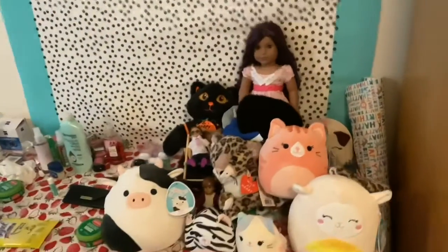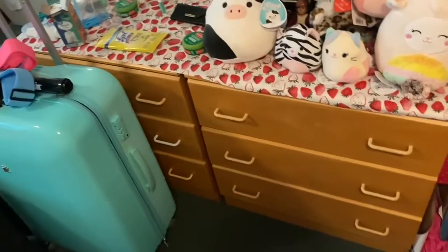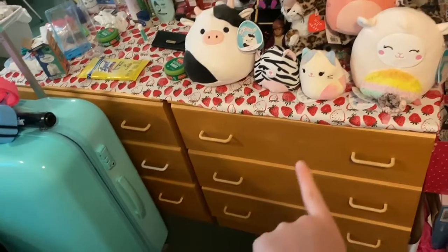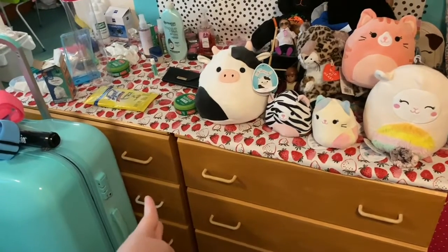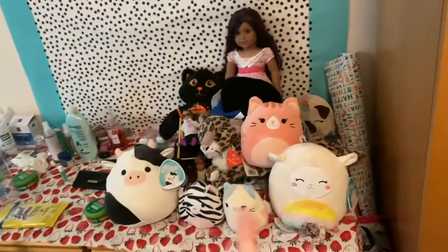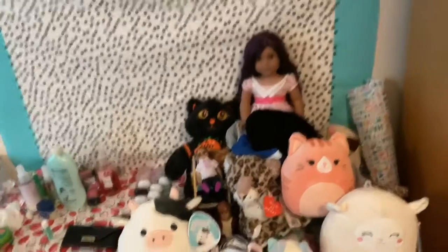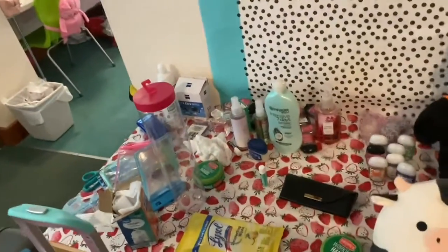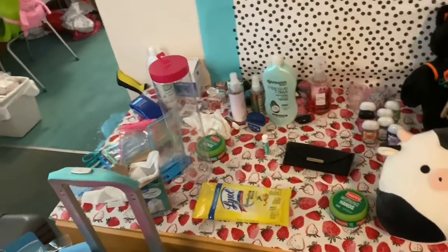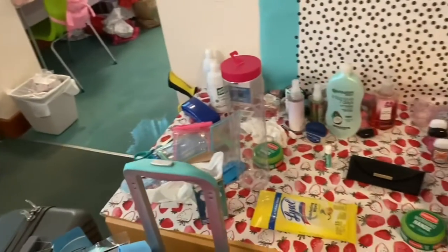Here is my dresser — I have two dressers. These three drawers are all clothes, the top one's pajamas, and then these two are just miscellaneous. Here I just have most of my Squishmallows and my American Girl doll, and then there are my Squishmallow trading cards underneath. I just keep a whole bunch of my toiletry stuff on here — it's a mess right now while I'm in the process of packing.